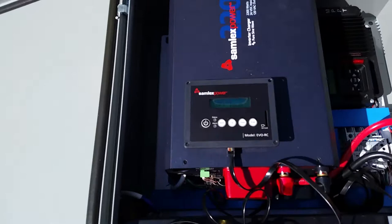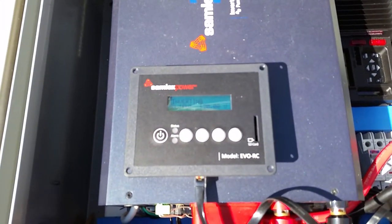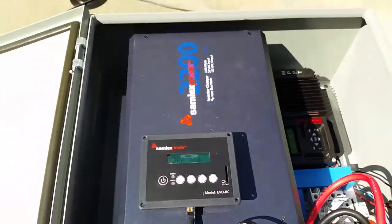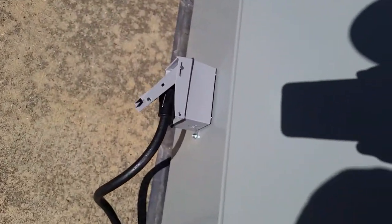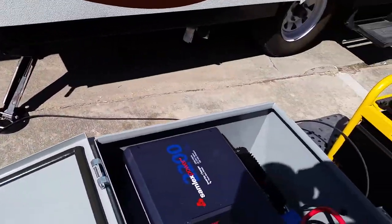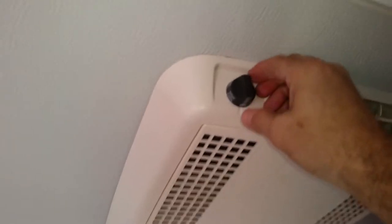It's presently charging the converter and we're about to turn on the air conditioner. The RV cable is hooked up to the MyGrid 250. Let's go inside and switch on the air conditioner.